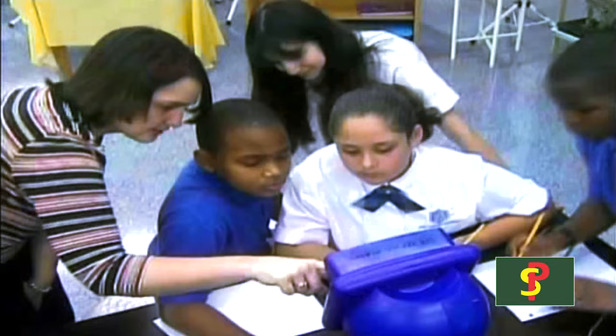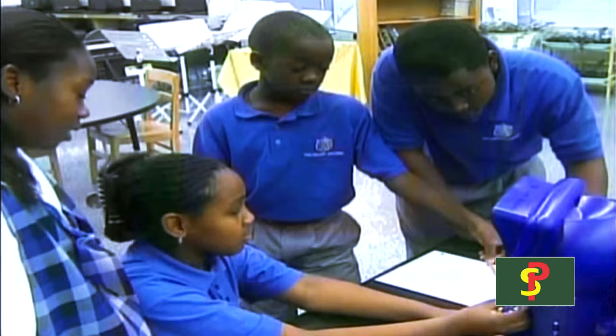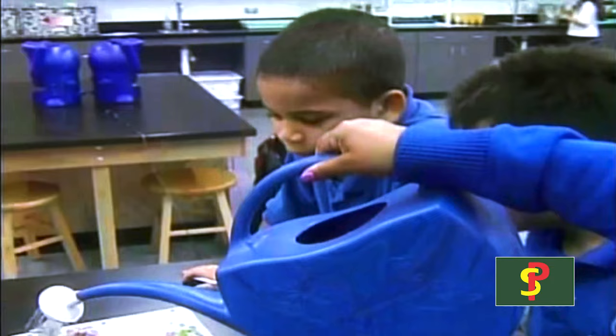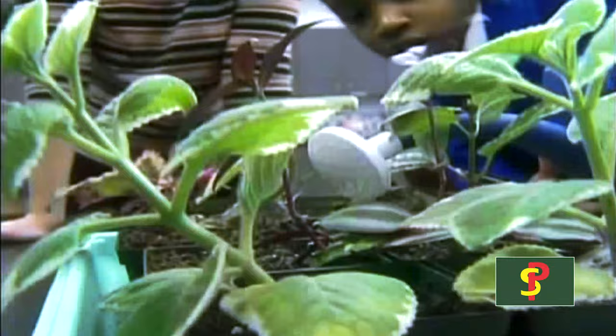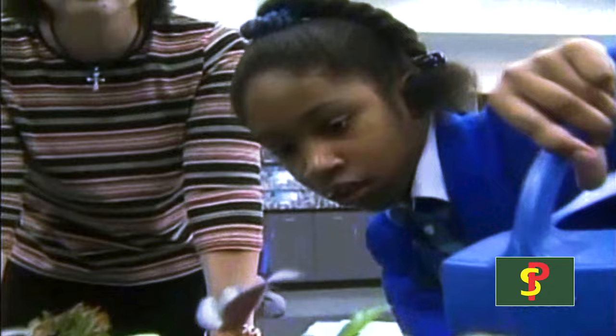The teachers also try to instill in the children a curiosity about the world around them. Nature speaks to us every hour if you would just listen. We're so tech-oriented — everybody wants to play with the latest gadgets — but the most incredible things we have are right there in nature, right in front of our faces. They're the plants that grow right in front of us, and the kids have access to the most remarkable resources every single day.